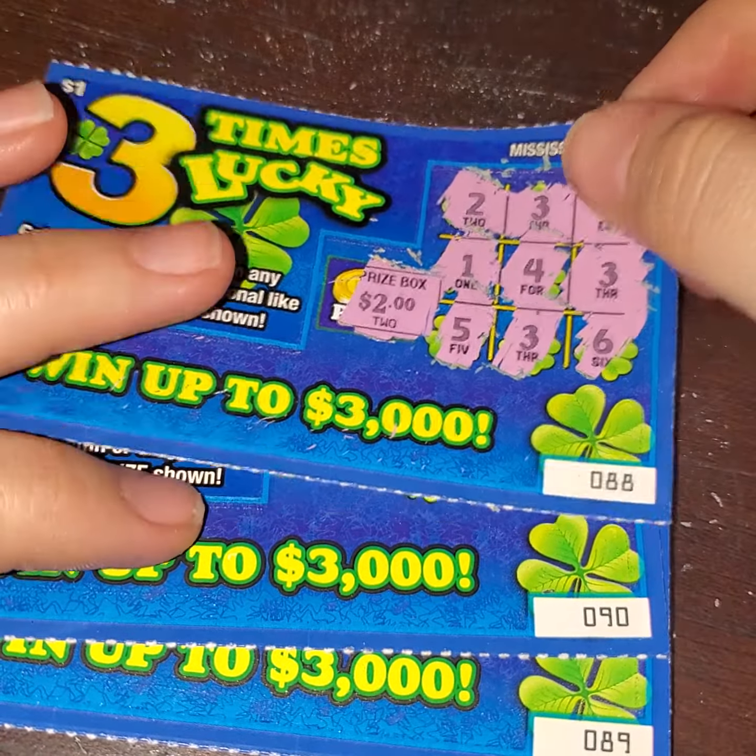Now we're going to go ahead and do this one backwards. This is a $15 ticket, so we are looking for a match for this $15. We have a 3, a 9, a 4, a 2, a 3, and an 8. Oh, we did not get it this time. But that was fun. We'll see you guys soon. Thank you all for stopping in.